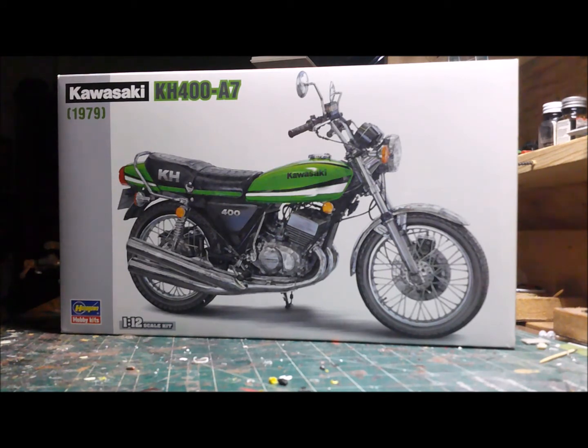I do like the old nostalgic crotch rockets from back in the day. I really like the 70s bikes for sure — one of my favorites. This is a pretty nice machine because it was a three-cylinder, a very interesting kind of motorcycle.